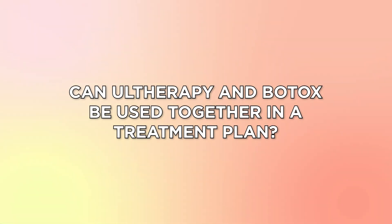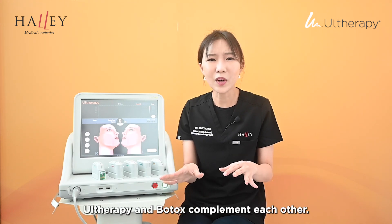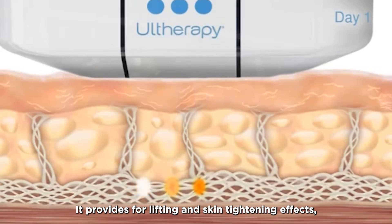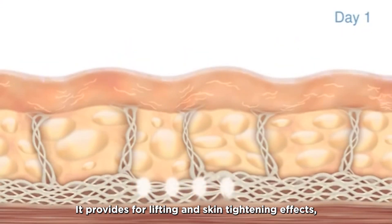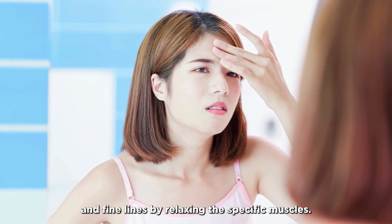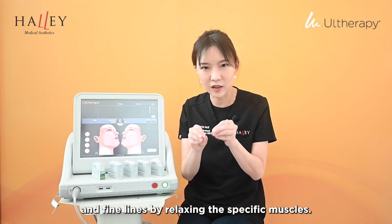Can Ultherapy and Botox be used together in a treatment plan? Absolutely. Ultherapy and Botox complement each other. Ultherapy targets deep tissue, providing lifting and skin tightening effects, while Botox addresses dynamic wrinkles and fine lines by relaxing specific muscles.